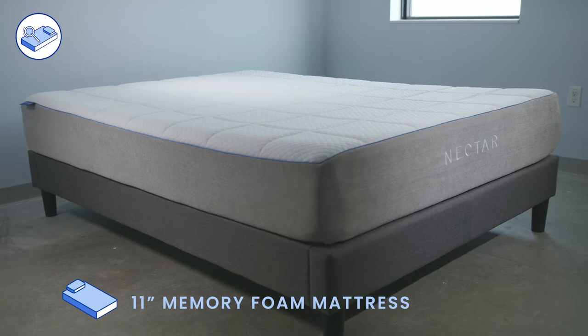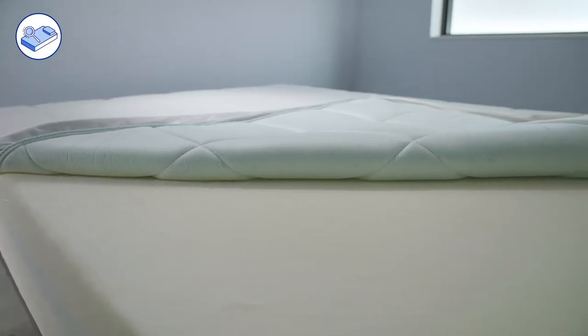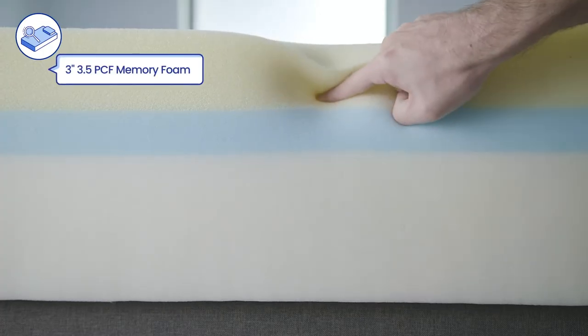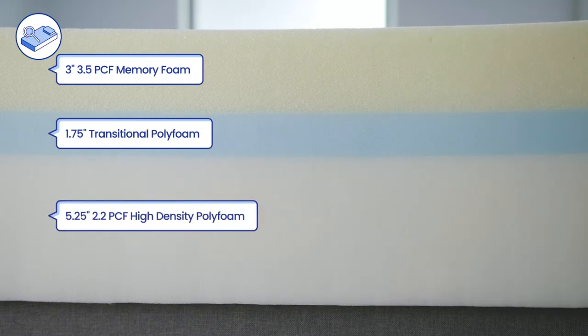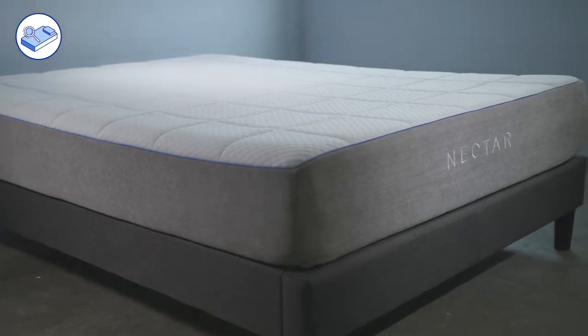The Nectar and GhostBed are both all foam mattresses, but there are some essential differences in their construction. The Nectar is an 11-inch memory foam mattress composed of four layers. The top cover is a polyester knit fabric. The comfort layers are one inch of four PCF gel memory foam quilted into the cover, three inches of 3.5 PCF memory foam, and one and three-quarter inch of transitional poly foam. The support core is five and a quarter inches of 2.2 PCF high-density poly foam. The queen mattress weighs 74 pounds and is currently listed at $799.